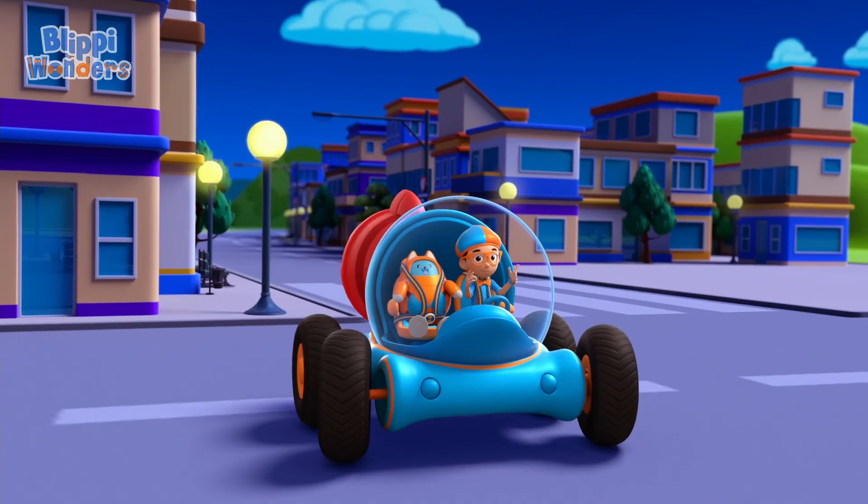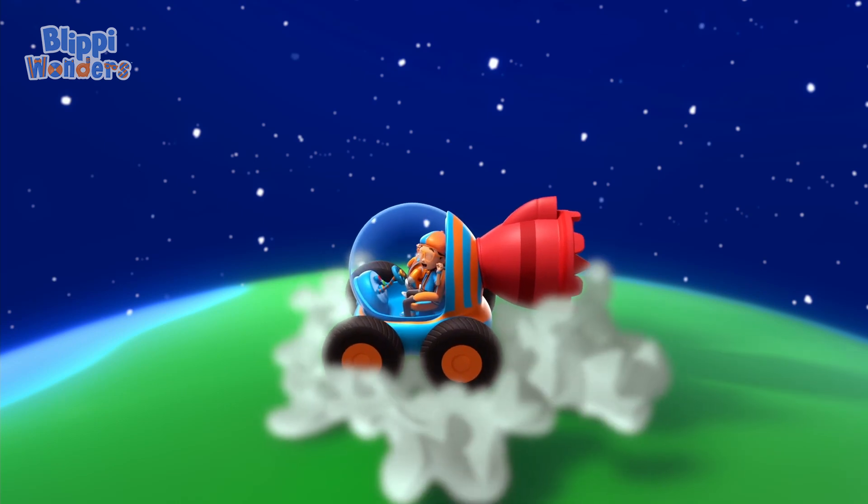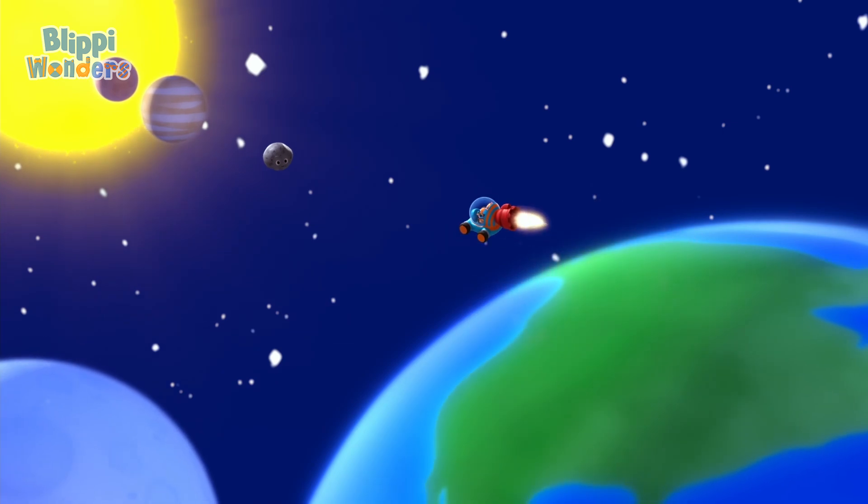Now it's time to get planet size. Rowing up. Right, Tabs, we're in space.